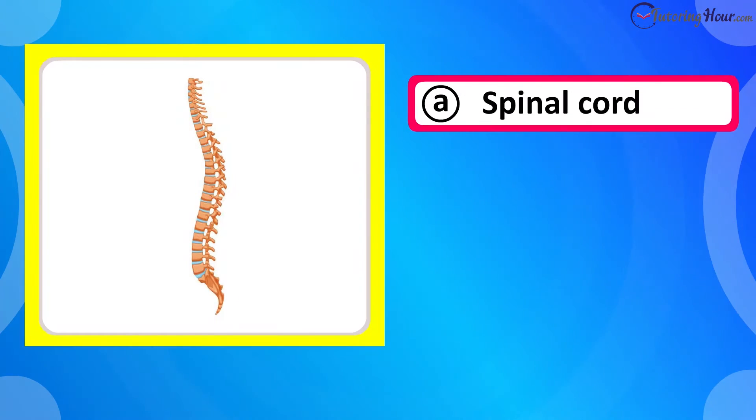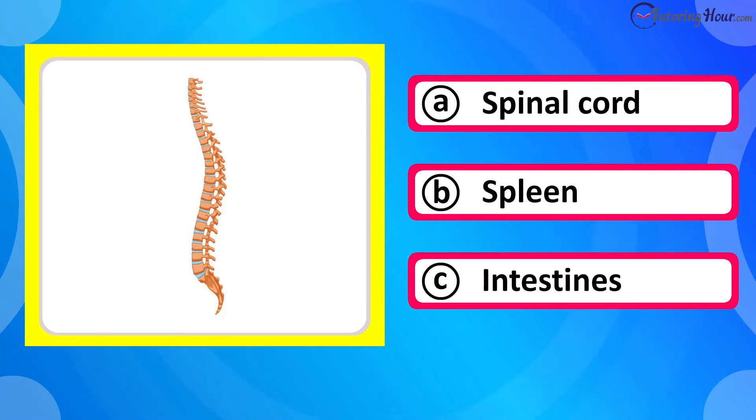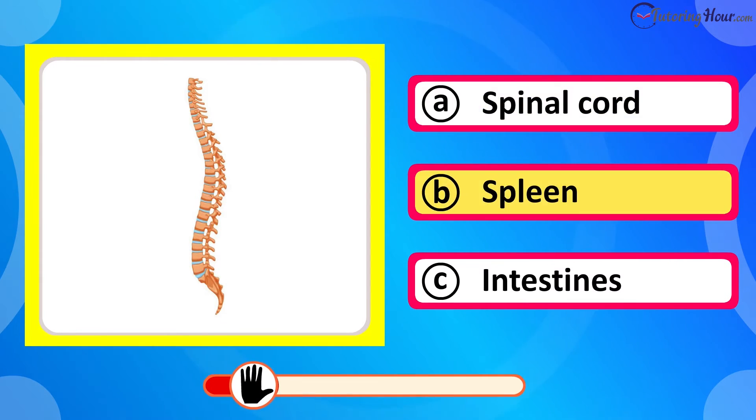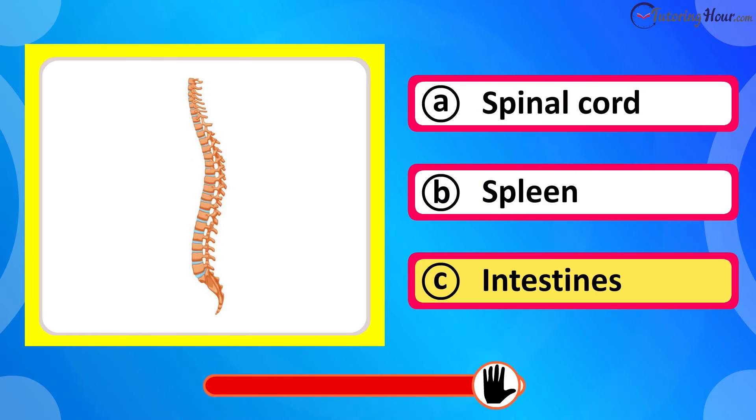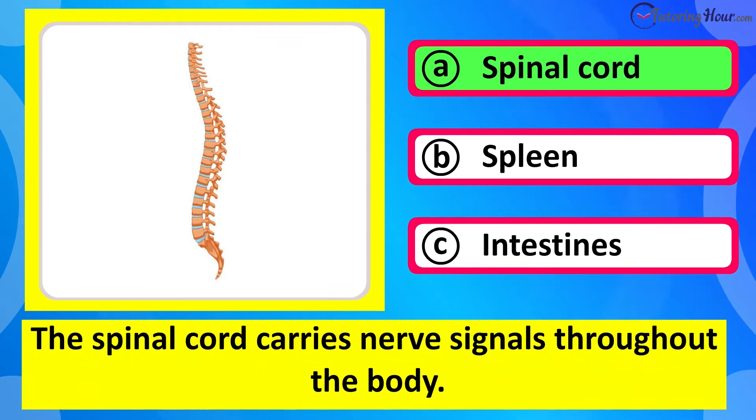Which organ is this? Is it A spinal cord, B spleen, or C intestines? The correct answer is spinal cord. The spinal cord carries nerve signals throughout the body.